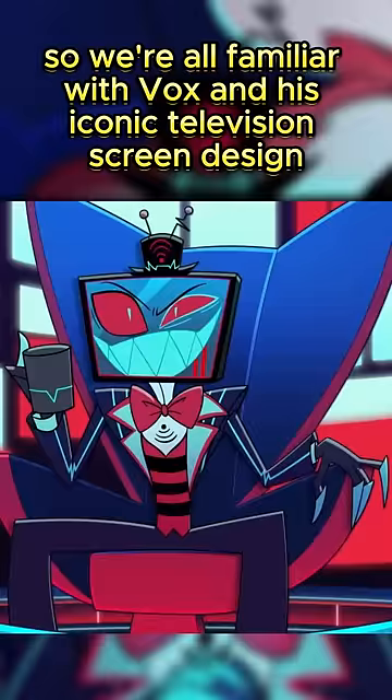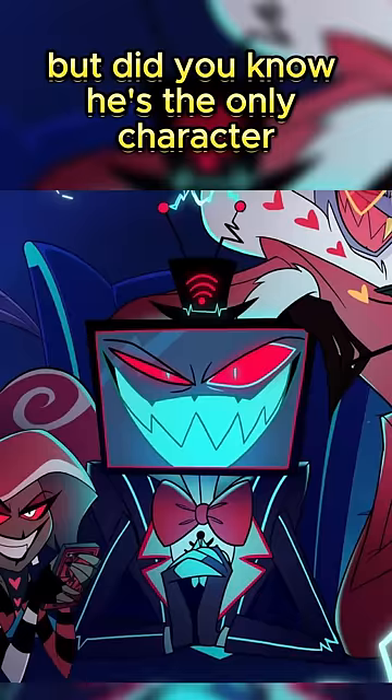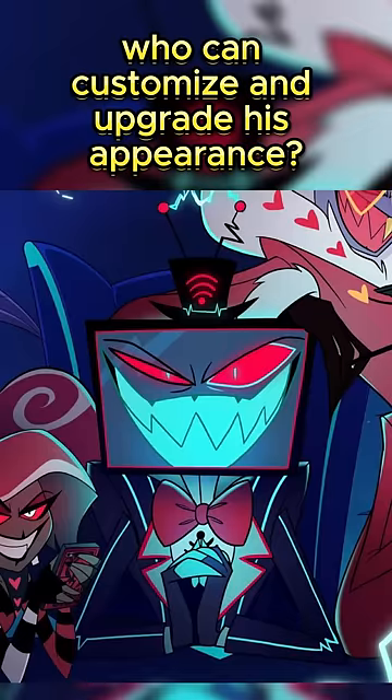Did you know this in Hazbin Hotel? We're all familiar with Vox and his iconic television screen design, but did you know he's the only character who can customise and upgrade his appearance?